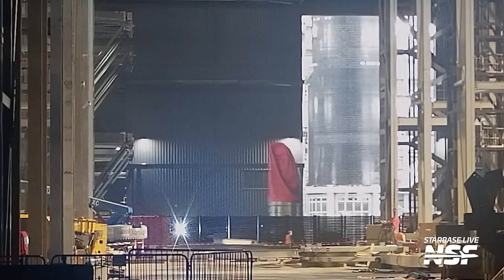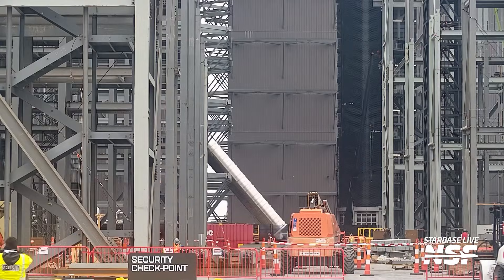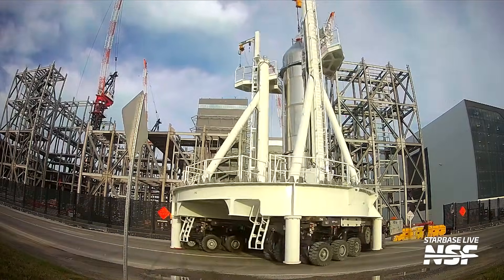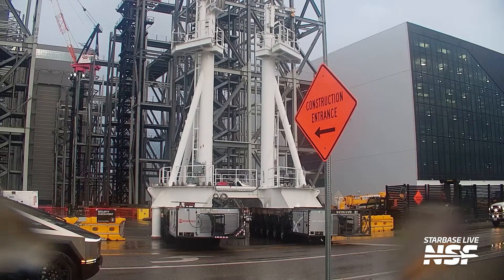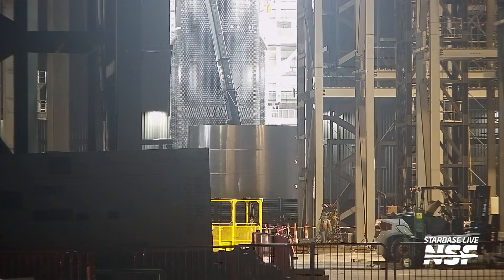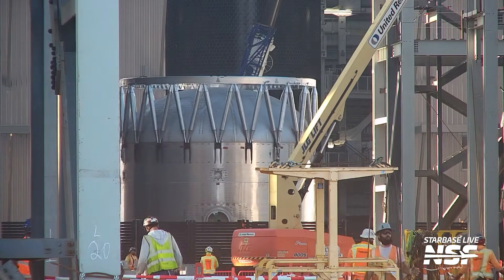Before welding the booster's engine section, SpaceX installed the first two landing tanks in the massive transfer tube through the LOX tank itself. That necessitates a jig that carries the tank from Star Factory into Mega Bay 1 and aids in its installation. We saw it moving out of Mega Bay 1 and back into Star Factory, confirming that Booster 19's LOX tank had already been welded into the engine section, which was then followed by a methane tank barrel section rolling into Mega Bay 1 on the same day. The booster's Thorodome section with its integrated hot staging ring was also rolled out the next day.